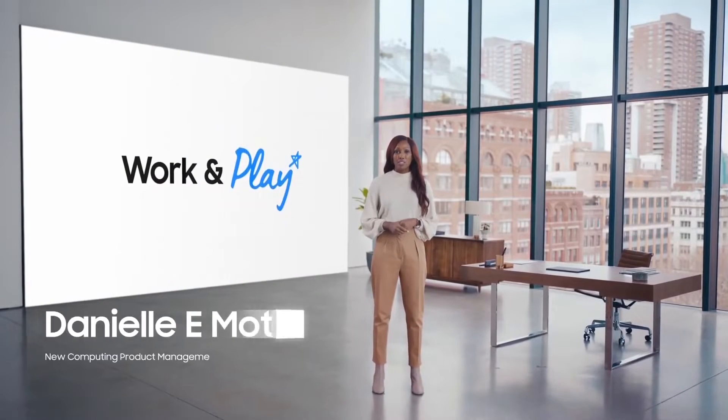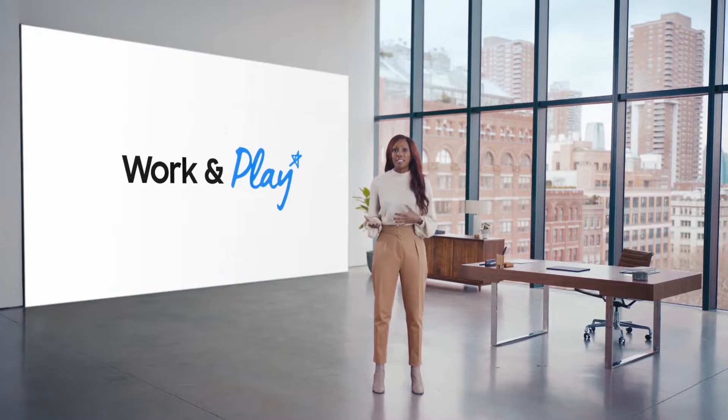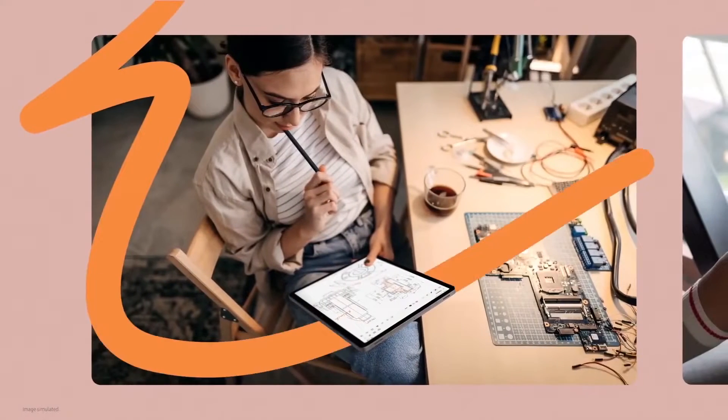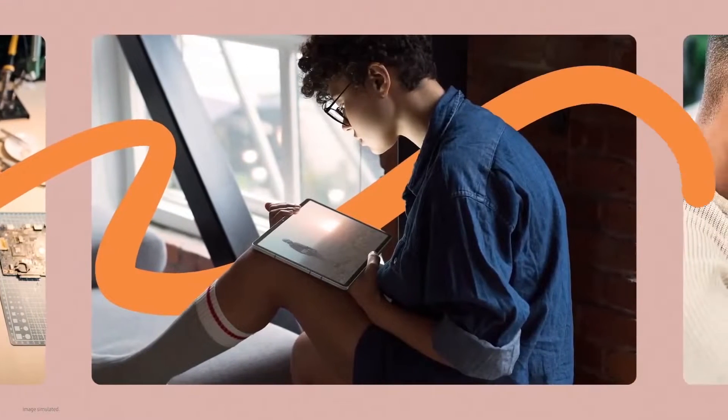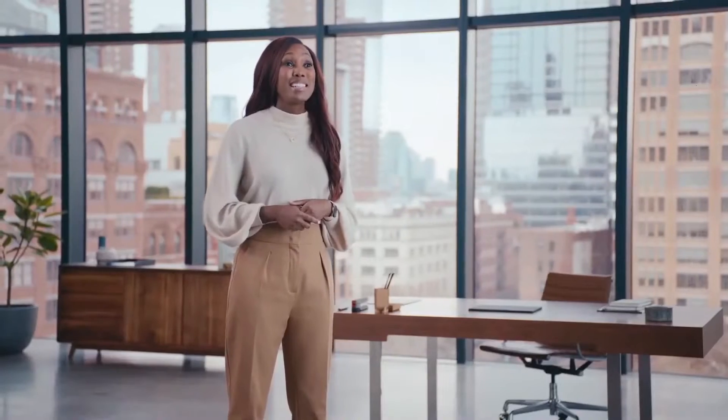Life has changed a lot in the past few years, and there have been dramatic shifts in how we work and play. We use technology for so much, and we all use it in our own unique ways — to do work, accomplish daily tasks, enjoy entertainment, and connect with our family, colleagues, and friends. Today, we're proud to introduce a new generation of tablets designed to break the rules of work and play.